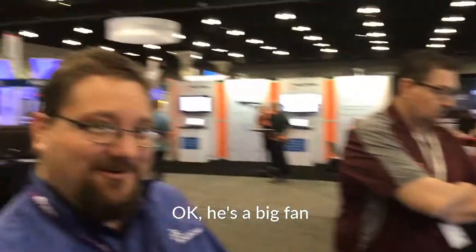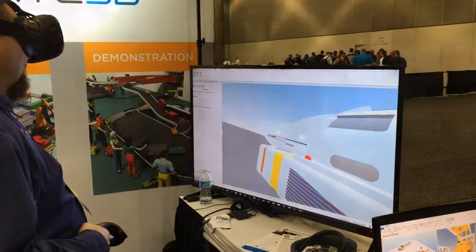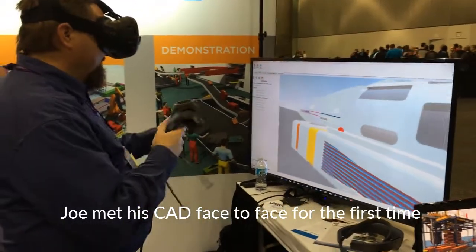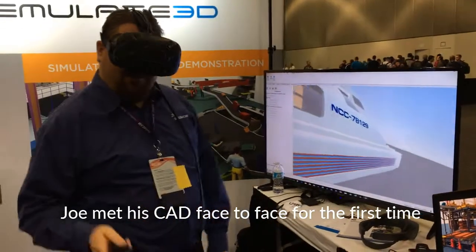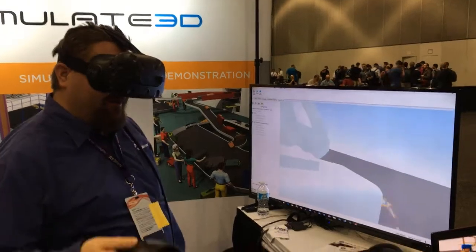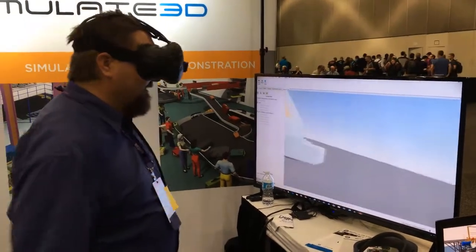I think what we're all looking for at the end of the day. You can see the lights that I put on there for navigation. I did a lot of research on this. I know it's obviously Star Trek, but I tried to make it as real as possible.